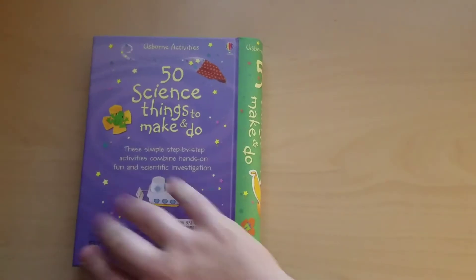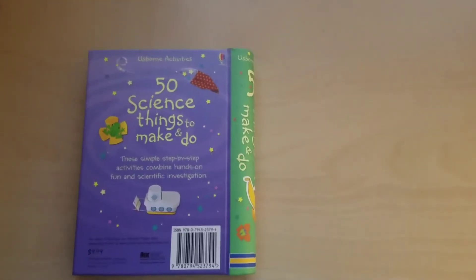This book is on my website for $9.99. Have a great night. Thank you.